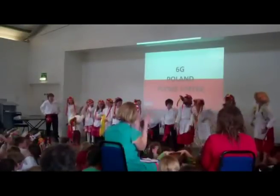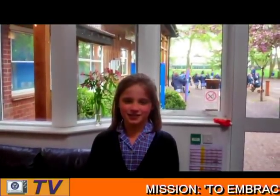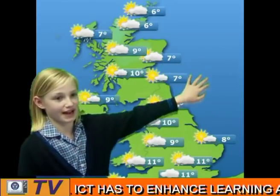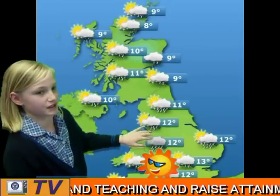Oh wow, that was amazing. Now back to the studio for the weather. A bright start to the day in most places, but rain quickly appearing across the UK. Wet weather will continue into the evening, except over at St Margaret's Preparatory School, which will be basked in glorious sunshine. Thank you, Katie.